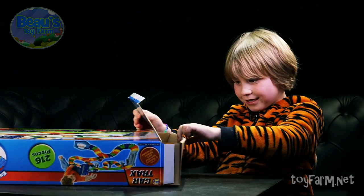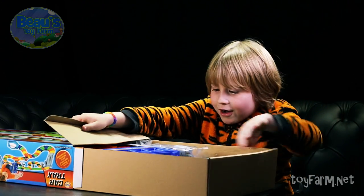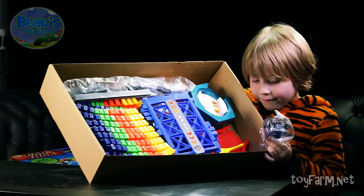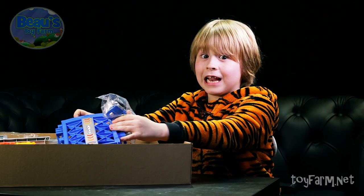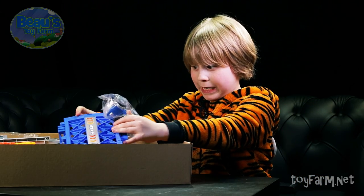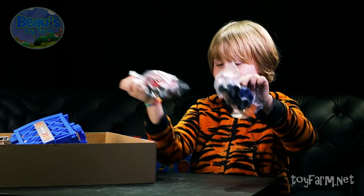There we go. It comes out like a tray. So this is what you get in the box. It looks like now we're going to have to build it. Also you get two cars with it. Wow.